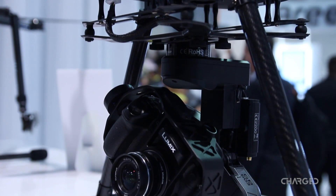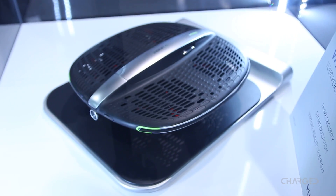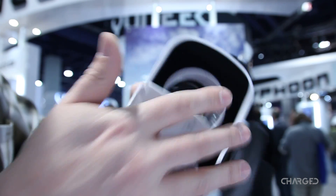They had an interesting autonomous flyer on hand as well, designed for in-home security and assistance services. The Valet combines wireless charging with a very safe machine to check out noises in the dark.